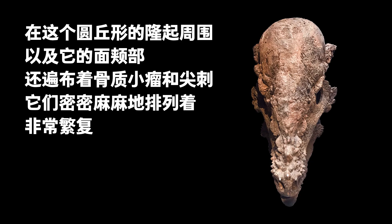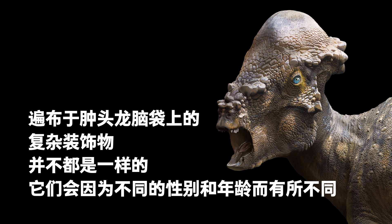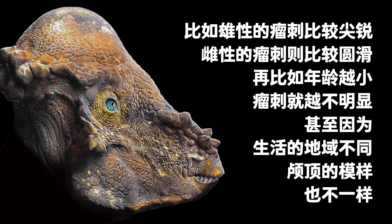Around the dome-shaped bulge and its cheeks, there were numerous densely packed small bony knobs and spikes. These decorations of knobs and spikes varied according to the Pachycephalosaurus' gender and age. For example, the males probably had sharper ones, while the females had smooth ones. The younger the Pachycephalosaurus, the more inconspicuous the spikes were. Furthermore, if two Pachycephalosaurus lived in different areas, their domed skulls could have different shapes.